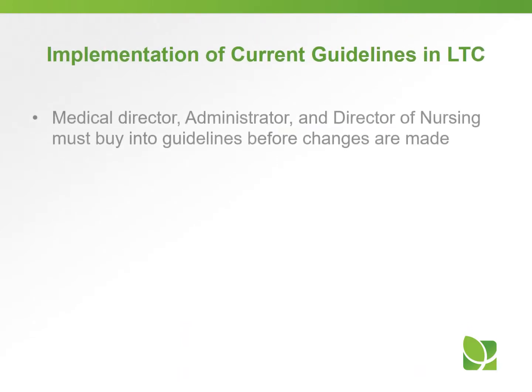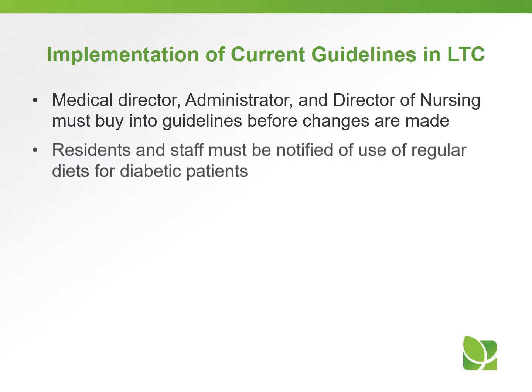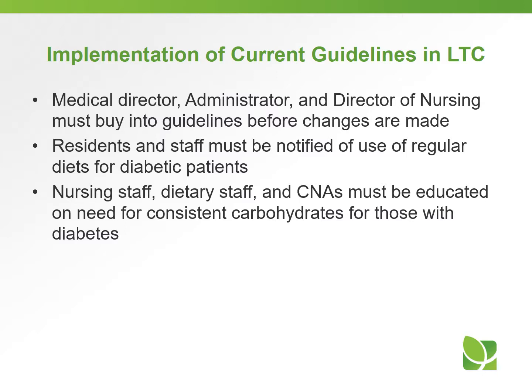When implementing the current guidelines for diabetes in long-term care, make sure to get the medical director, administrator, and director of nursing all buying into the guidelines before changes are made. Residents and staff must be notified of the use of regular diets for diabetic patients, because some people may see a diabetic resident receive a regular diet and feel that's incorrect. Nursing staff, dietary staff, and CNAs must be educated on the need for consistent carbohydrates for those with diabetes.